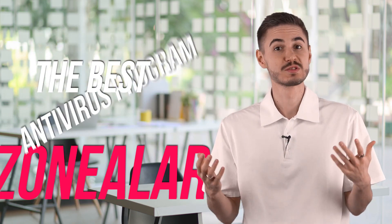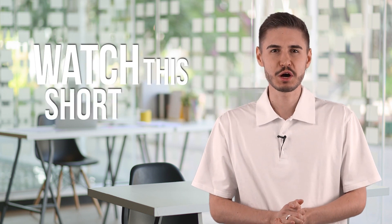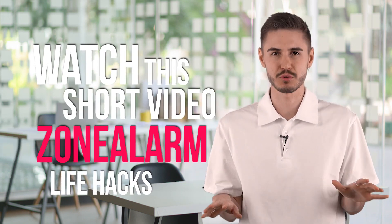Hi! Today I'm going to tell you about the best antivirus program – ZoneAlarm. It fully protects my devices and guarantees 100% protection against all types of malware. I have been working with this service for many years. Watch this short video to the end for some useful ZoneAlarm life hacks that no one knows. Look closely at the screen, we are starting!